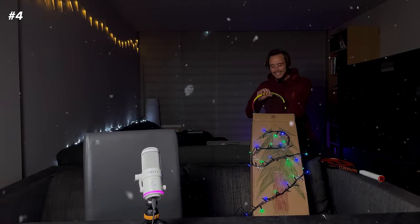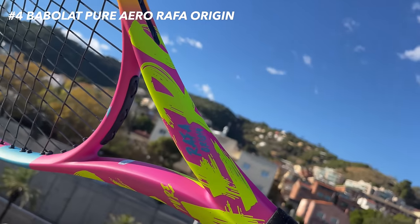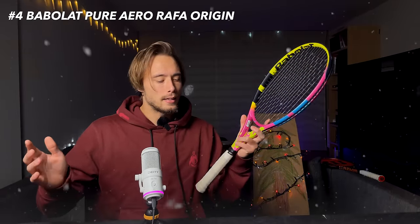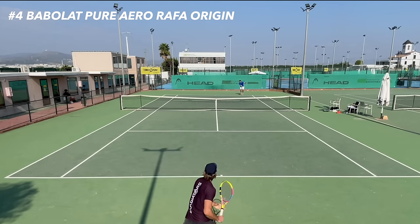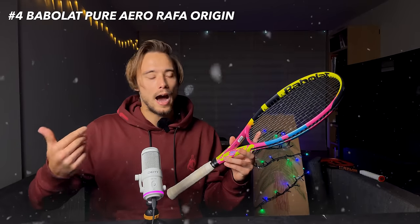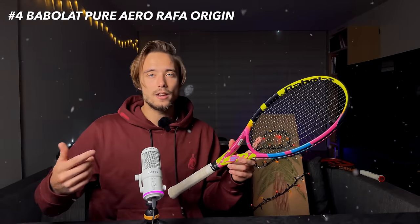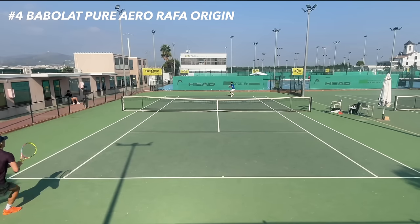On to racket number four. This is the Babolat Pure Aero Rafa Origin Edition. You might say this racket is not for everyone — maybe for like 2% of the people watching this video — but I really wanted to mention it because it got my attention out of all the rackets I've reviewed this year. This doesn't feel like a normal Aero: it's way more stable, it has great penetration, but it still manages to keep that crazy good spin.